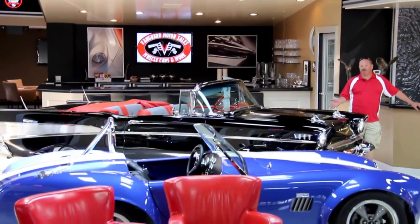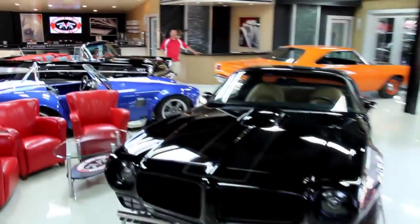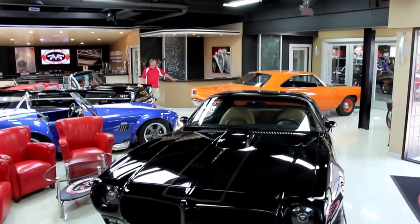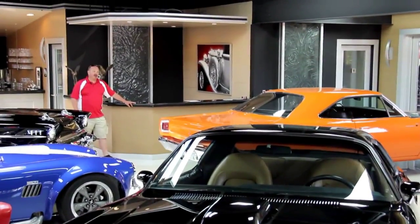We've got a '57 Chevy convertible, a Factory Five Cobra, a '74 Trans Am Restomod, and a real hot 1969 Roadrunner. So we'll go check out our showroom out here.